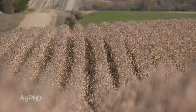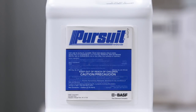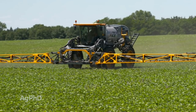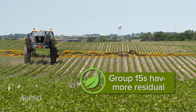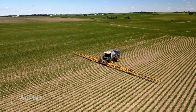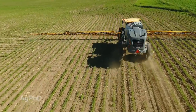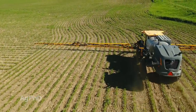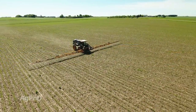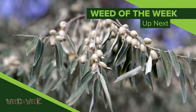One other thing to comment on in soybeans: you may be thinking you'll get a little residual out of Flexstar, Pursuit, First Rate, or other post-emerge options. Yeah, you'll get a little bit of residual out of those, but don't be oversold — you're not going to get season-long residual. Adding one of those Group 15s to the mix will give you more residual weed-killing power than any of those other products. Products like Pursuit and Flexstar are going to last way longer in the soil, but in terms of weed-killing power, don't expect too much. So whether you've got a pre-emerge soil residual product down or not, post-emerge residuals can certainly help you get further into the season holding weeds down.